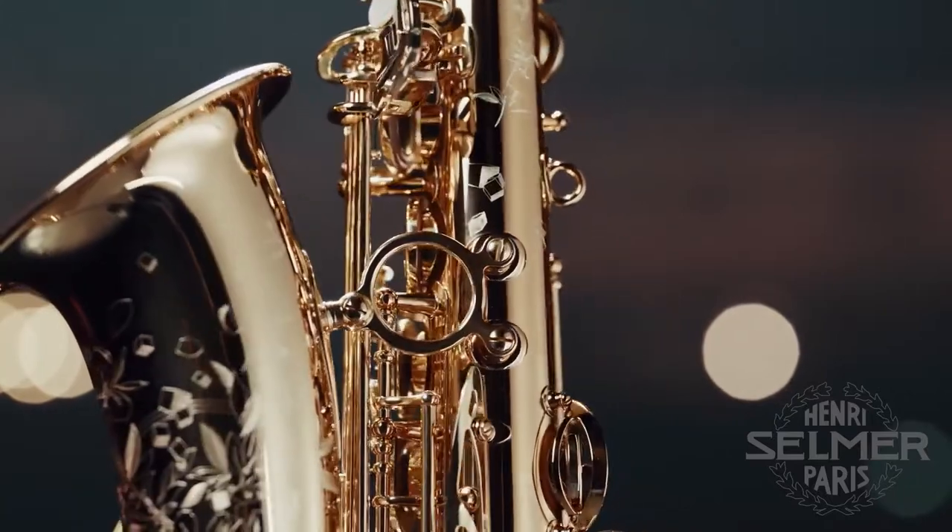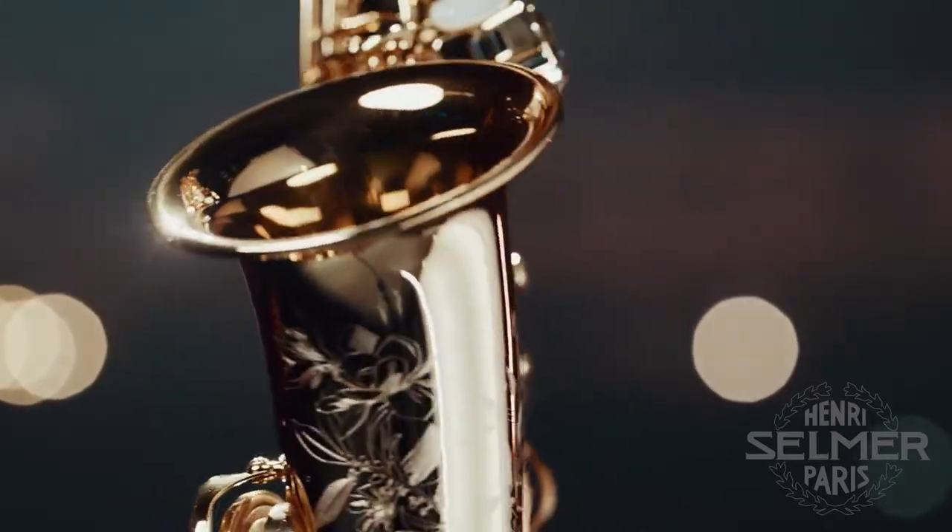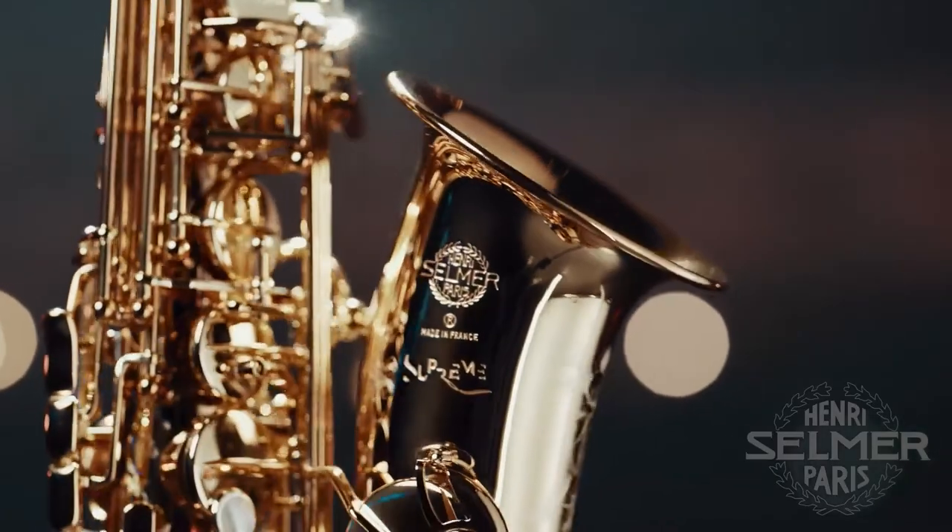Overall the instrument has a color palette that's more expansive than any other saxophone I've played, and that's been really fun to explore.